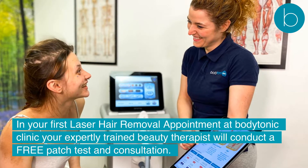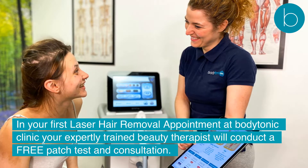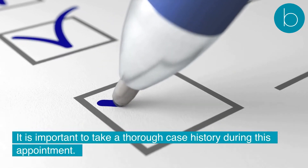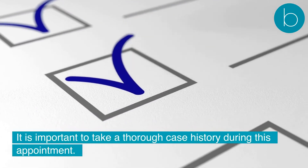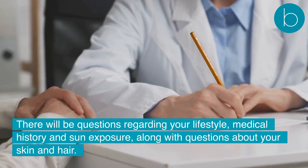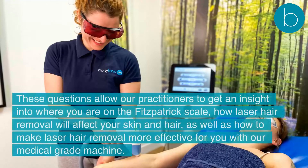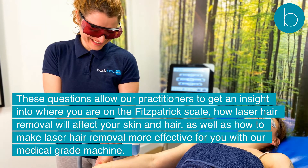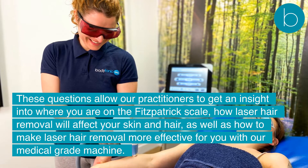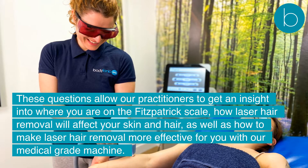In your first laser hair removal appointment at Body Tonic Clinic, your expertly trained beauty therapist will conduct a free patch test and consultation. It is important to take a thorough case history during this appointment. There will be questions regarding your lifestyle, medical history, and sun exposure, along with questions about your skin and hair. These questions allow our practitioners to get an insight into where you are on the Fitzpatrick Scale, how laser hair removal will affect your skin and hair, as well as how to make laser hair removal more effective for you with our medical-grade machine.